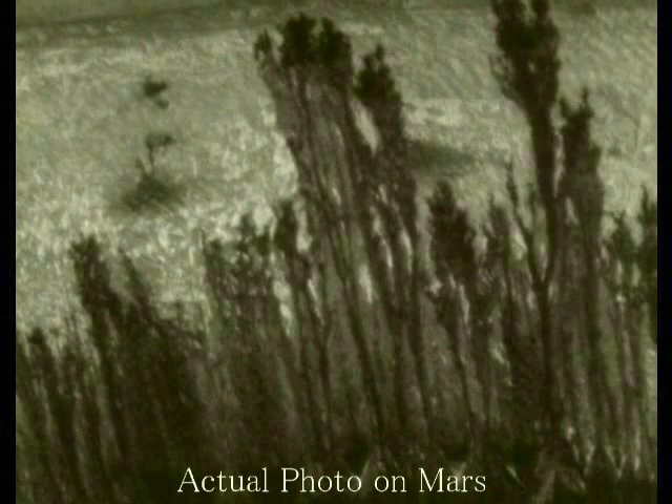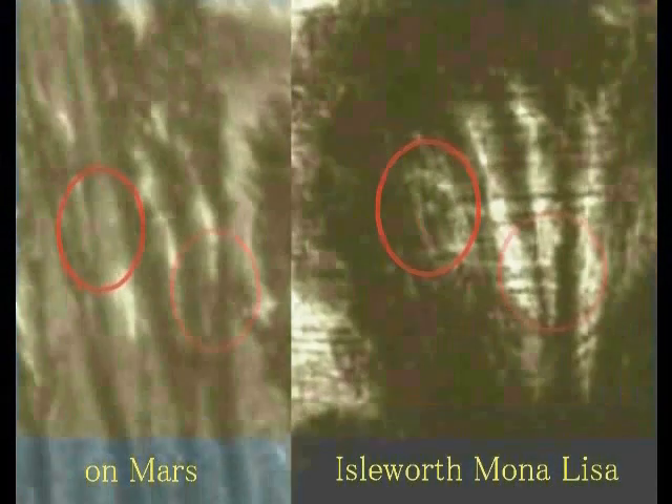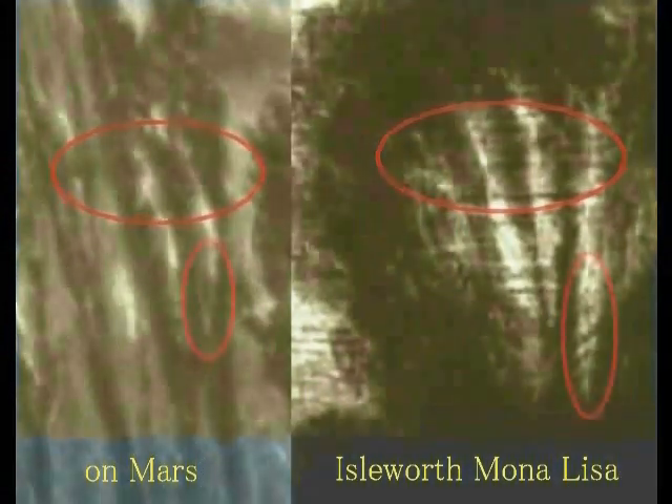So what is this object? When the brightness is raised, the object depicted in the Isleworth Mona Lisa transforms into a beautiful green color. This means it is a tree growing on Mars. And what is depicted in the background of the Isleworth Mona Lisa is that very tree growing on Mars.